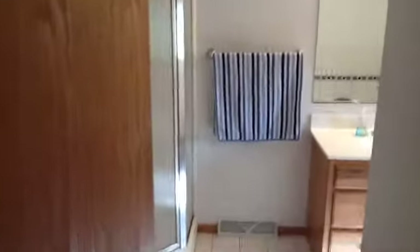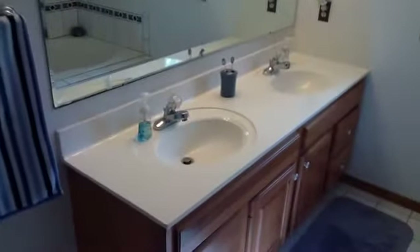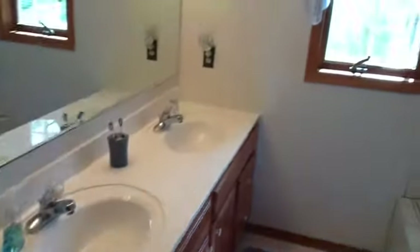You have your master suite. It has a stand-up shower, features nice oak cabinetry, double sink, and a beautiful soaking tub.